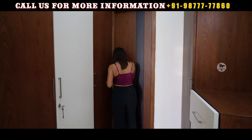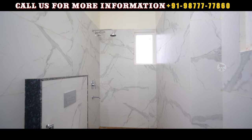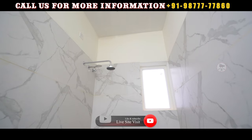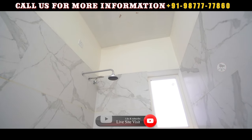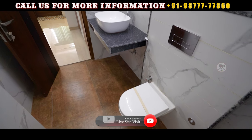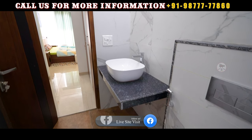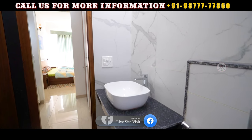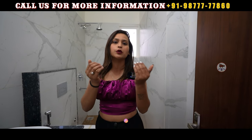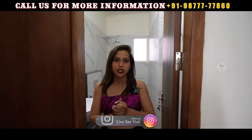You also have an attached washroom here which will be a big size. Here you have a shower area, a window, a vanity, a WC, and sanitary fittings. The tile work is very unique. If you use white tiles or a white color paint, it will automatically look like a lot more space. So the washroom also looks great.